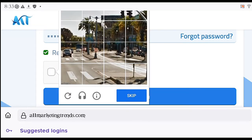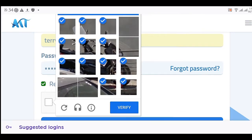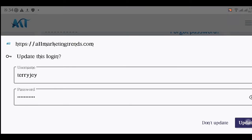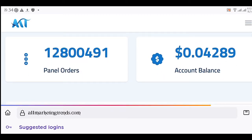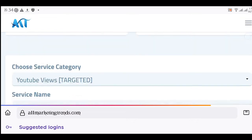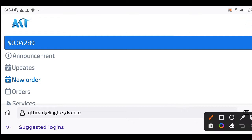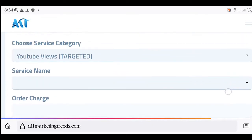I'll mark all the captcha tiles right here, then click Verify. After that, scroll down and click Sign In. You'll be brought to your account dashboard — right over here is my account balance: $0.04. Now go to the three-line menu icon and click on it, then click New Order. You're going to place an order for TikTok followers and TikTok views.